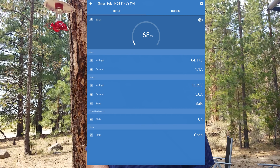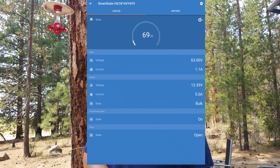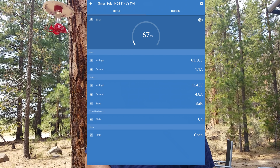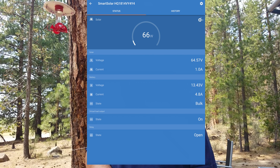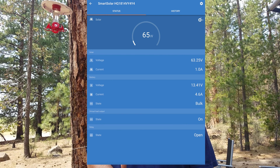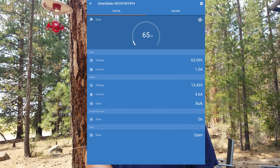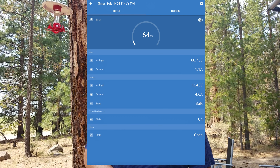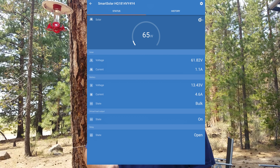Next, what you see is the controller — my MPPT controller — monitoring the panels on the roof. The roof is outputting very little right now because it's in the shade, putting out about 66 watts, which equates to about 65 volts. The controller itself is then converting that to 4.6 amps being put into the battery. We have about 13.43 volts in the battery, which means it has a very good charge.